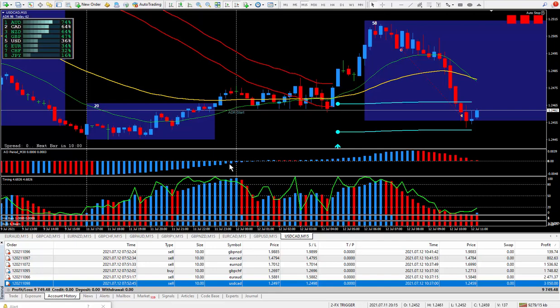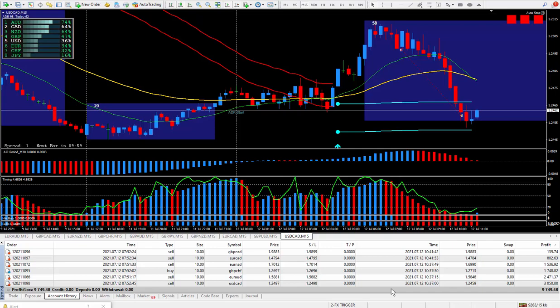So another great day of trading. I did hit my daily quota of 100 pips. Today's total was 122 pips, and 122 pips paid $9,749.